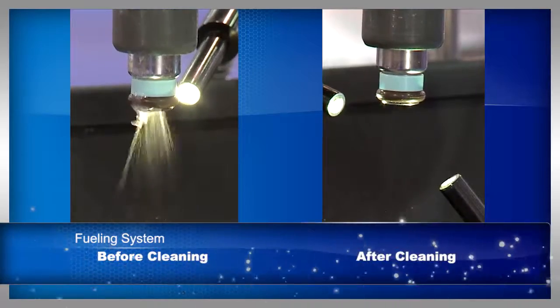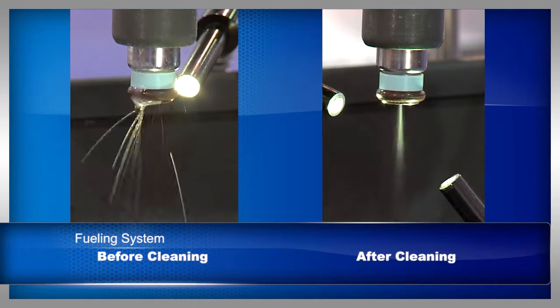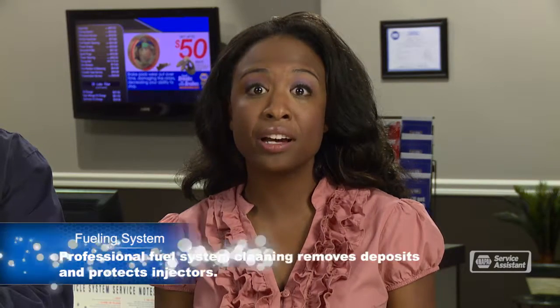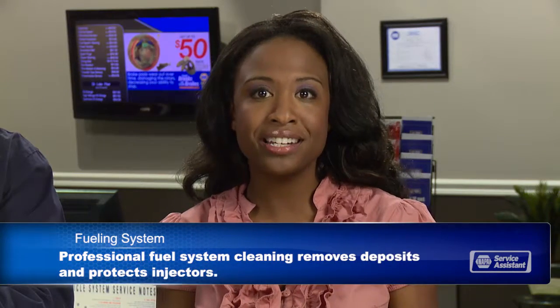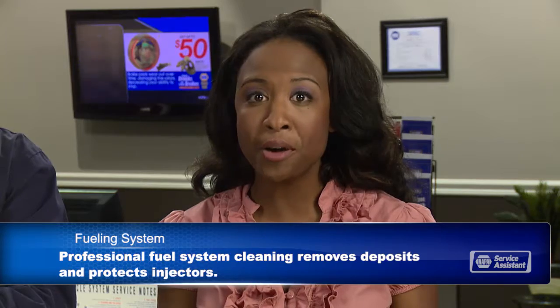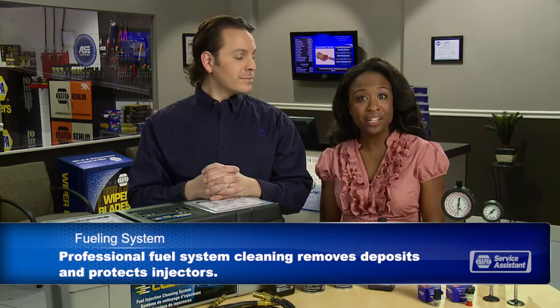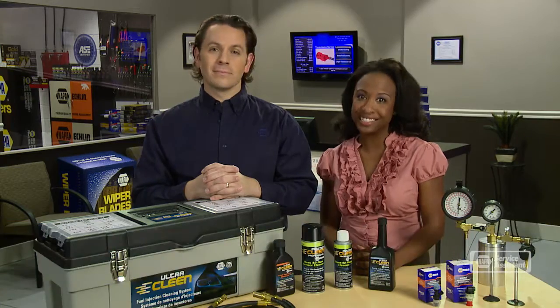A professional fuel system cleaning will keep injectors clean and working correctly. It'll also clean deposits from the inside of the combustion chamber and off the intake valves, giving you optimum performance and mileage. Check with your service advisor and see when he recommends you get a fuel system cleaning.